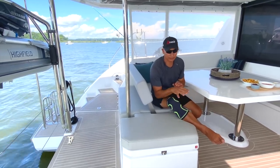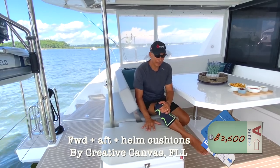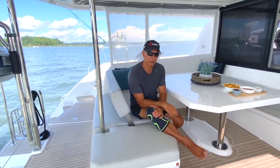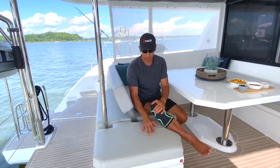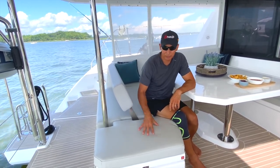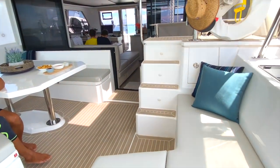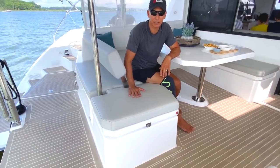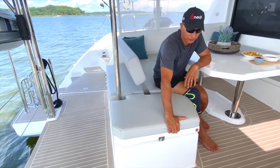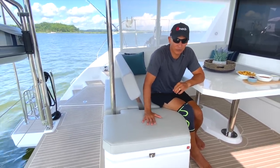One thing we did not get from the factory but did aftermarket in Fort Lauderdale were all the exterior cushions. We did that for two reasons: cost savings and the ability to pick our own materials and colors. A company called Creative Canvas made these for us. It's a Sunbrella vinyl material — we chose vinyl because it's easier to clean up versus cloth; we worried more about oils, salt water, and sunscreen soaking in. These are three-inch thick with a firm foam inside.